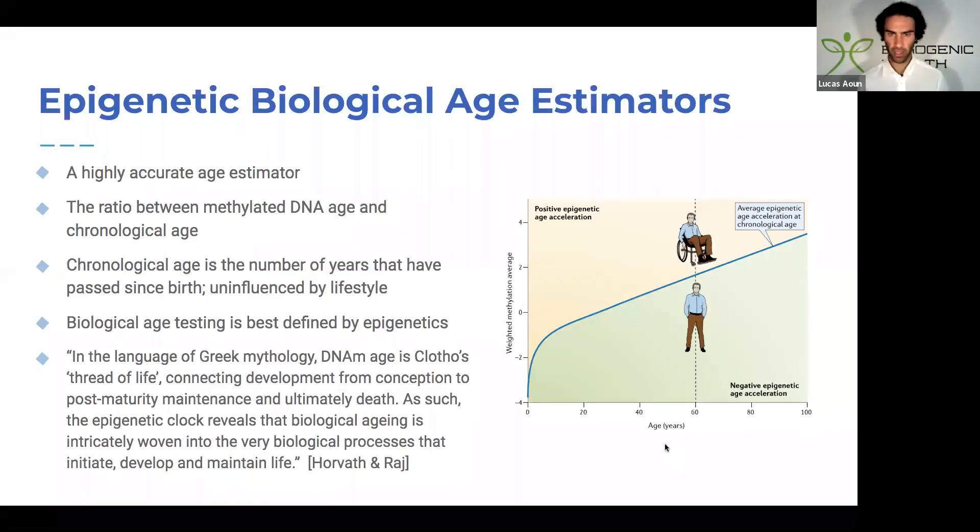Now we can look at epigenetic biological age estimators. It's a highly accurate age estimator based on the ratio between methylated DNA age and chronological age. Our chronological age is simply the number of years that have passed since birth and is not influenced by lifestyle. Biological age testing is best defined by epigenetics, and there's a clear difference between someone's biological age versus their chronological age, which I'll be diving into with Ryan in the next video.